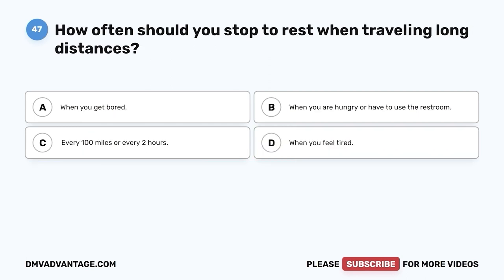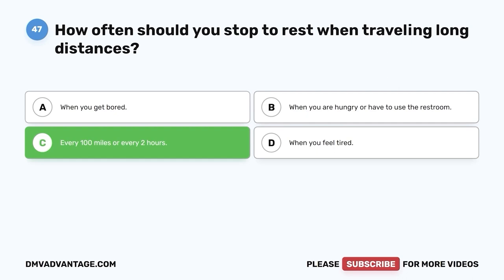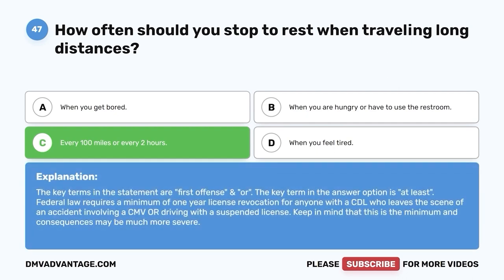Question forty-seven. How often should you stop to rest when traveling long distances? A. When you get bored. B. When you are hungry or have to use the restroom. C. Every 100 miles or every two hours. D. When you feel tired. The correct answer is C — every 100 miles or every two hours. It is easy to quickly become tired when traveling long distances, even if you are well-rested. Stopping every 100 miles or a couple of hours to get out of the vehicle and move around gives your body a chance to stretch, loosen up, and get your circulation going.